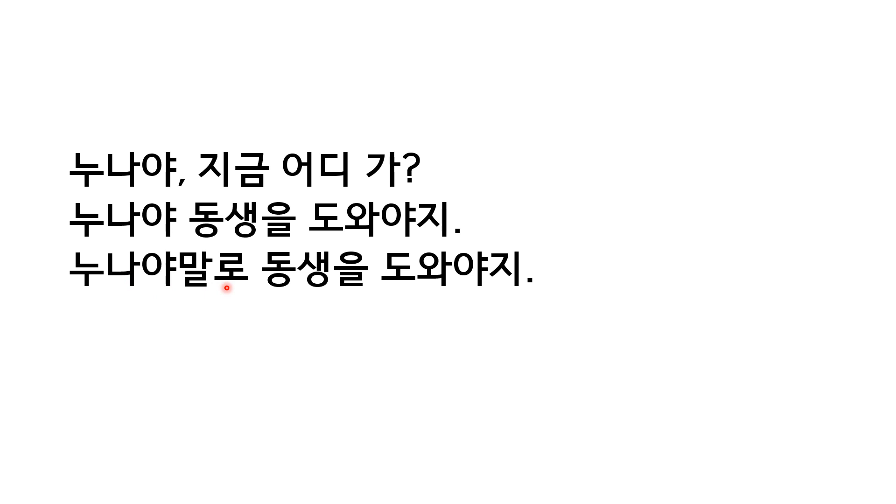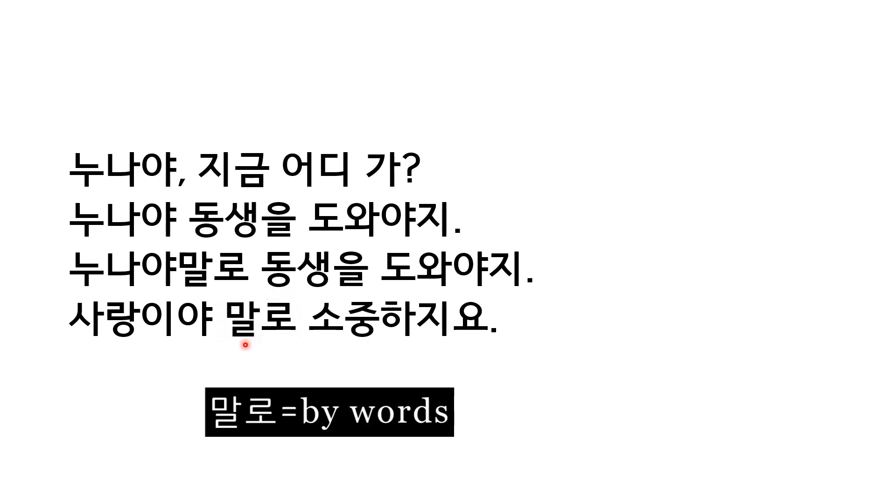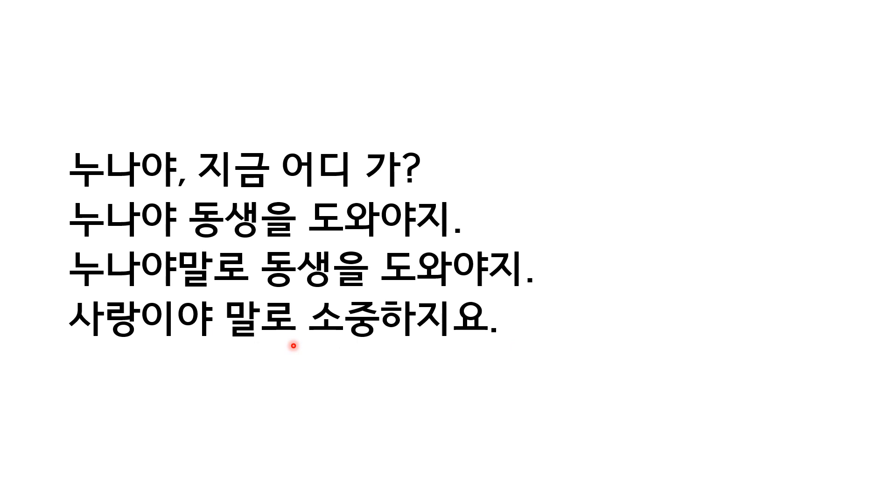When everyone else does not. 사랑이야말로 소중하지요. You have 야말로 together here. But if you have 야 separated — 사랑이야, 말로 — then 말로 means 'by word.' When everything else is not, love is important, but only by word. So be careful not to separate 야말로. If you separate it, it means something else, or sometimes it doesn't work at all.